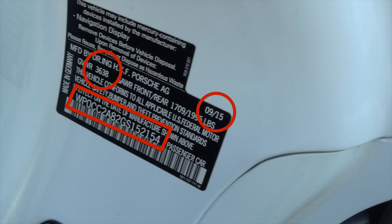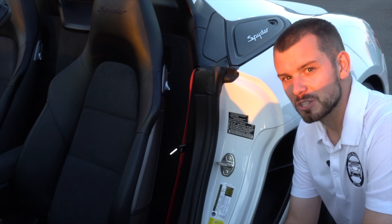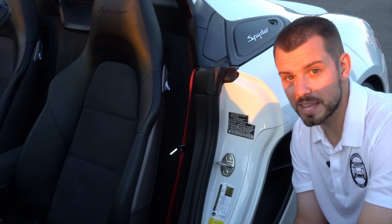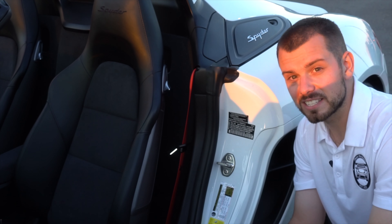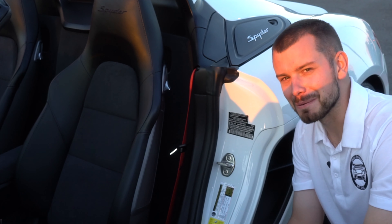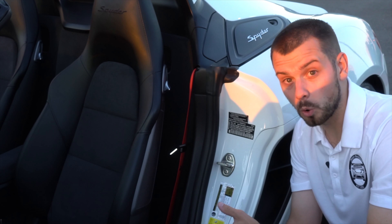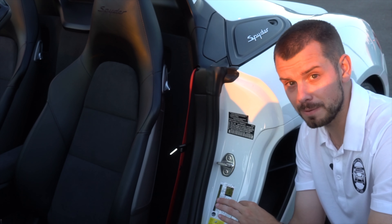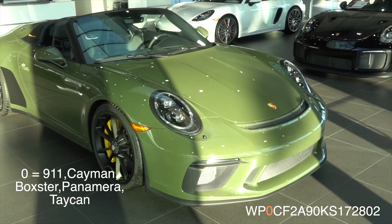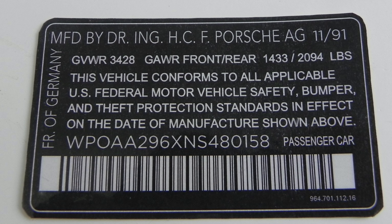Let's get into what the first digit means on your Porsche. The W is for the country code — any cars coming out of a German manufacturer are going to start with W. The P is what's important: that stands for Porsche. The zero or one you'll see as the third digit covers either a sports car or an SUV. In this case, this Boxster Spyder has a zero as that third digit.